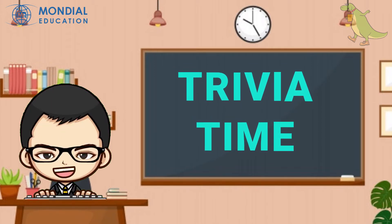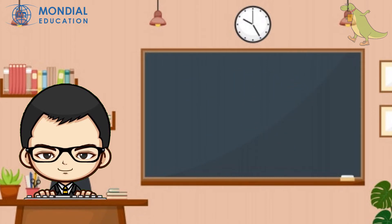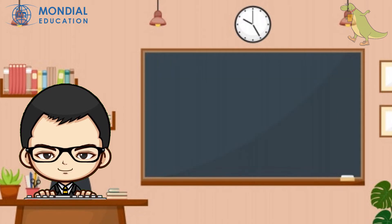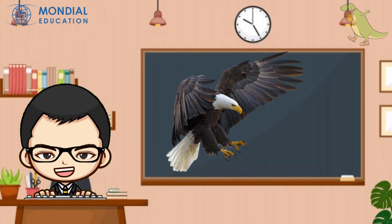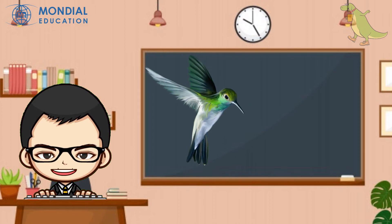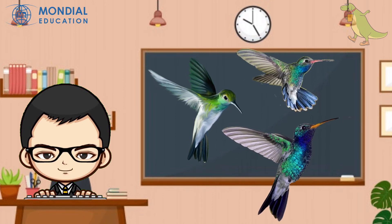It's trivia time. Please answer my following questions. Number one: an anteater has a long tongue — what is the function of its tongue? Number two: find three other birds which use their beak to eat meat. Number three: what is the function of its beak? Look at the picture.